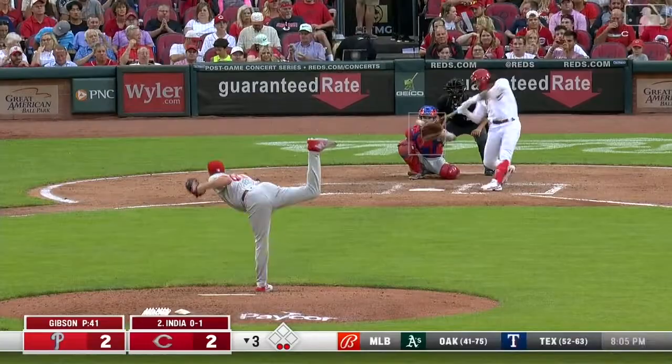It was a homer! India first pitch — bash to deep right center, leap at the wall, and that's gone. Marsh might be hurt — he is crumpled down to the ground.